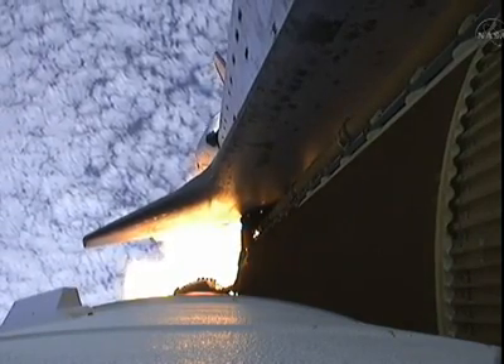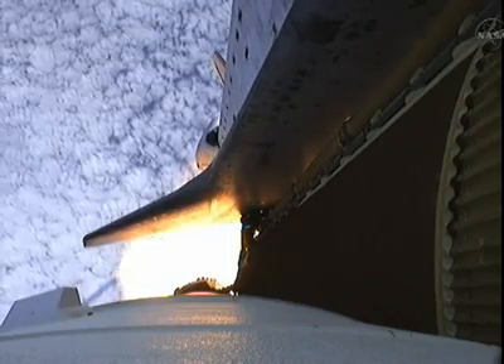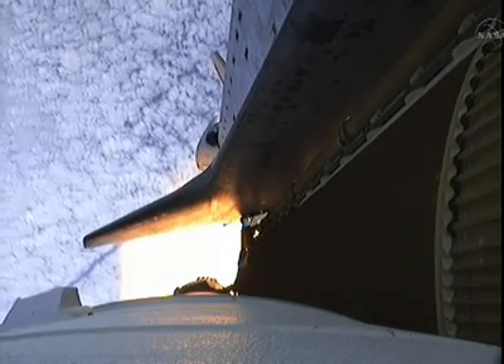Endeavour's three main engines now back at full throttle, all three engines in good shape. Endeavour's already traveling 1,300 miles per hour at an altitude of 11 miles downrange from the Kennedy Space Center, now 12 miles.